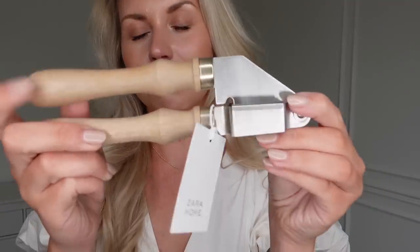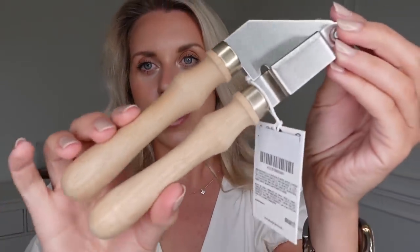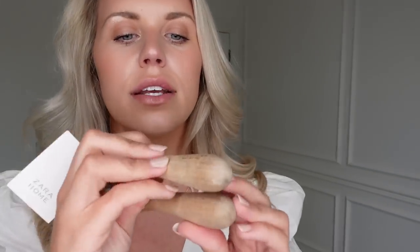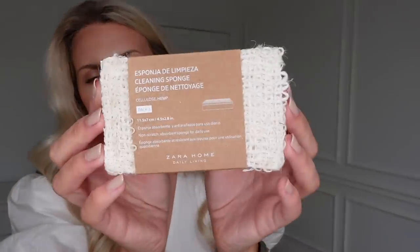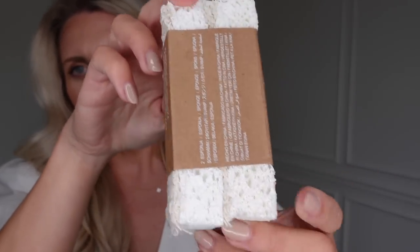And then I also picked up a garlic press — we had an old manky one that needed replacing, so I thought I would treat us to a nice Zara home one. I quite like this one with the acacia wood handle and then the Zara home branding on the side. I also got a couple of cleaning sponges — these are always ones that are practical but also look quite nice.